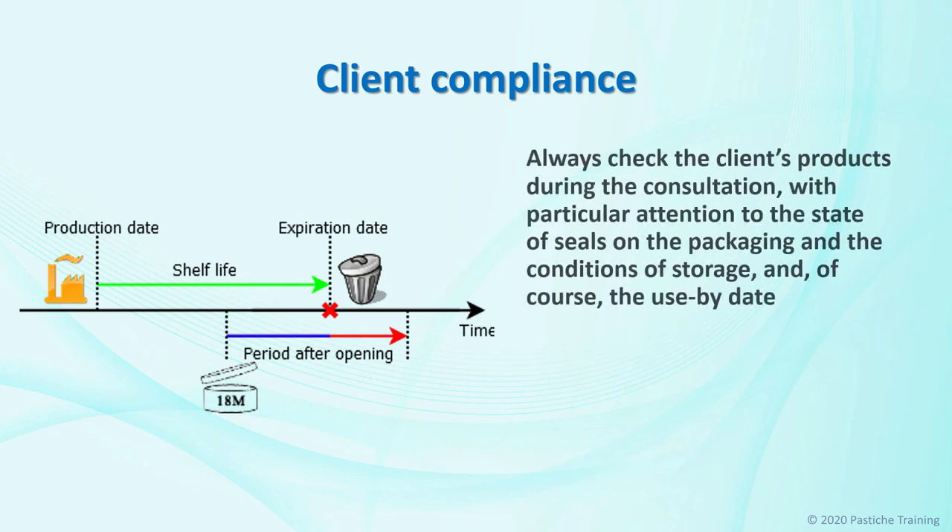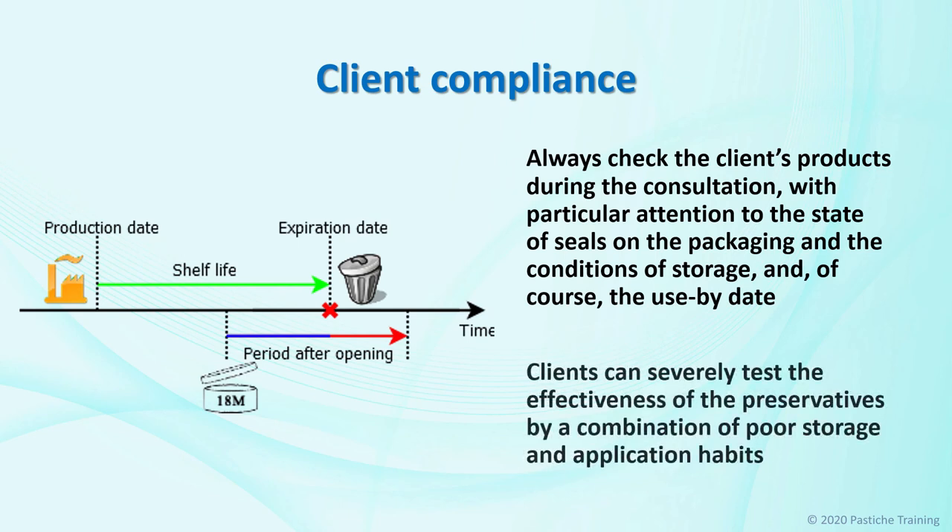Always check the client's products during the consultation, with particular attention to the state of seals on the packaging, the conditions of storage, and the use-by date. Preservatives in cosmetics are usually only in quantities to protect the formula under normal conditions. However, clients can severely test the effectiveness of the preservatives by a combination of poor storage and application habits. The disadvantage of all the preservatives generally approved worldwide is their allergenic potential, especially for individuals with chronic skin barrier damages. As the percentage of individuals with compromised skin continually is on the rise, it is no wonder that the allergy rate also proportionally increases.